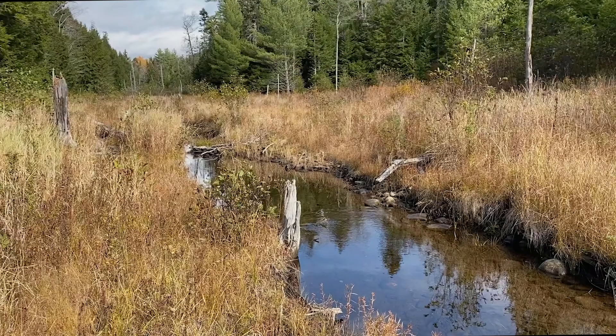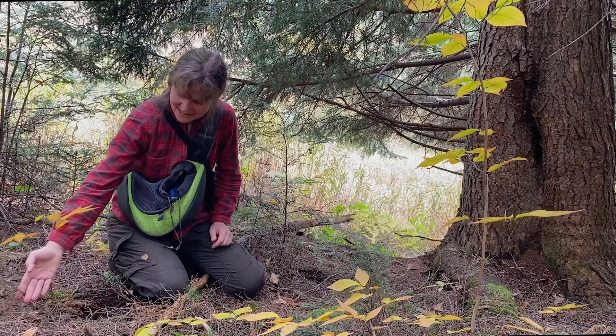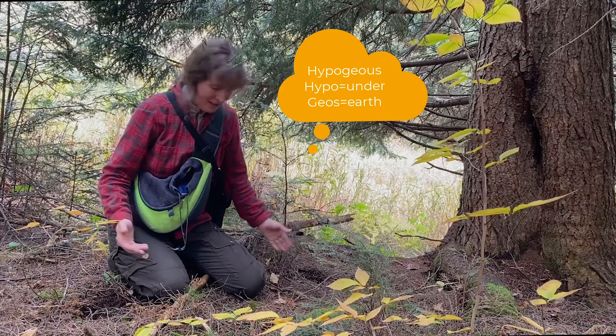Mushrooms aren't technically plants, but a lot of herbivores at least supplement their diets with mushrooms. I always stop underneath these hemlock trees where I've seen digging — little pits where flying squirrels, porcupines, and white-tailed deer in particular excavate these little subterranean false truffles, also called hypogeous fungi.